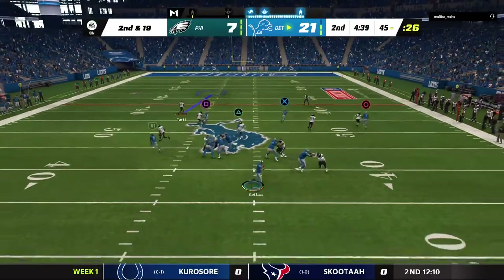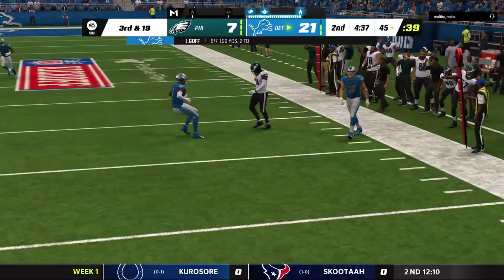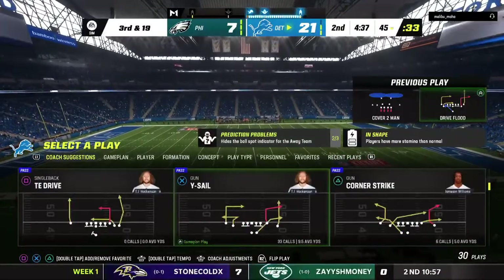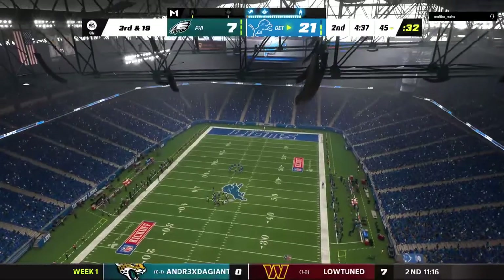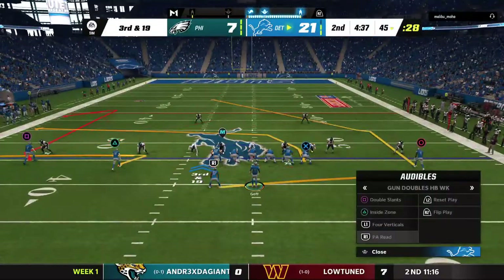Goff now looking to throw, and he'll be hit as he releases it — that'll fall incomplete. What we're seeing so far is the defense has certainly coordinated — both levels doing their jobs in tandem. The back helping the front, the front helping the back. The pressure got home on that last play and forced him to try to throw through contact, short of the sticks.